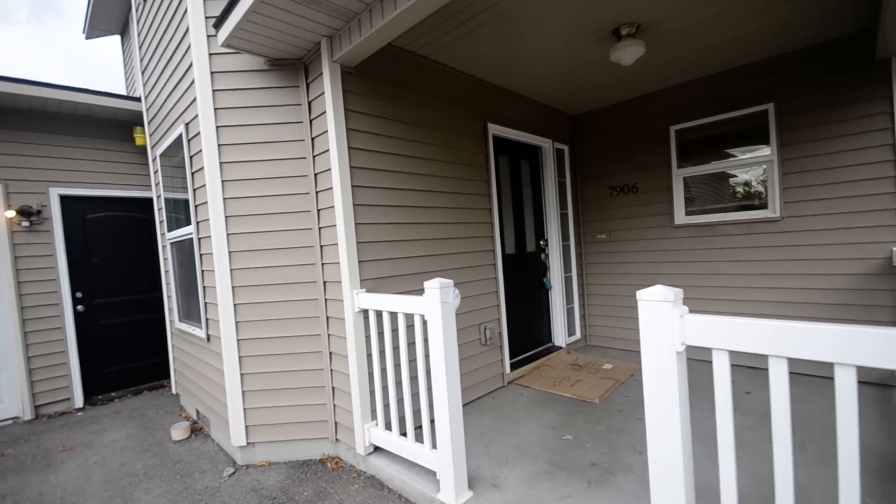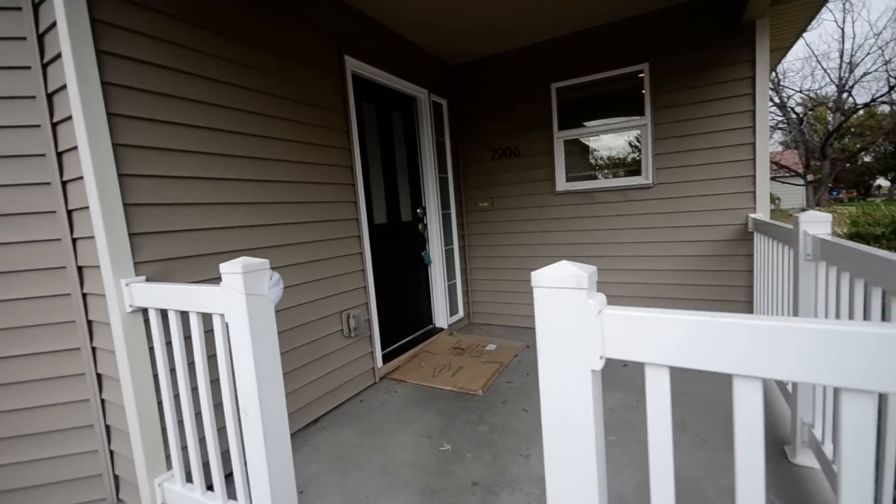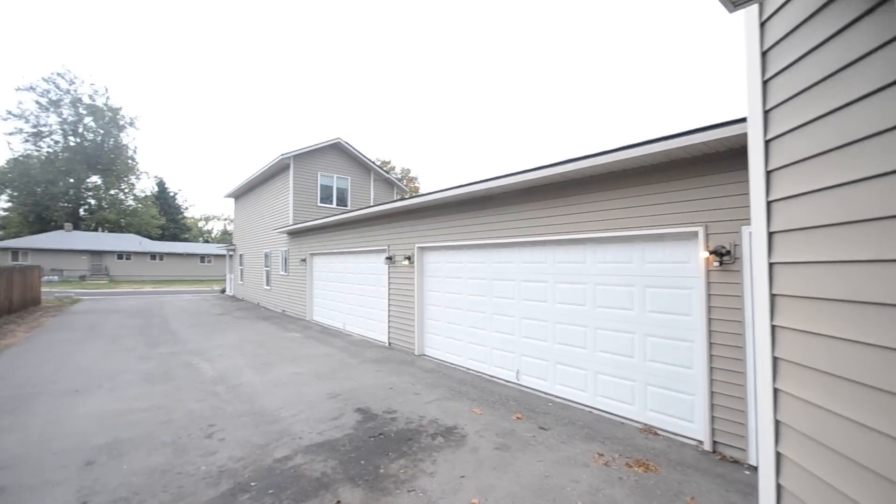This is 7906 Coalhaven, just off of Milwaukee in Fairview. It's a nice three bedroom, two bath, two car garage. It's actually a townhouse — you'll see it's attached to the other unit, but only by the garage. There's a lot of space separating the units.